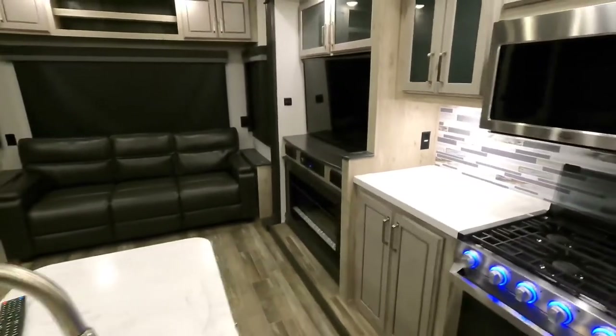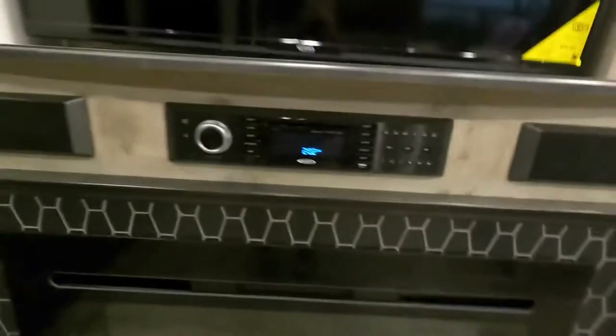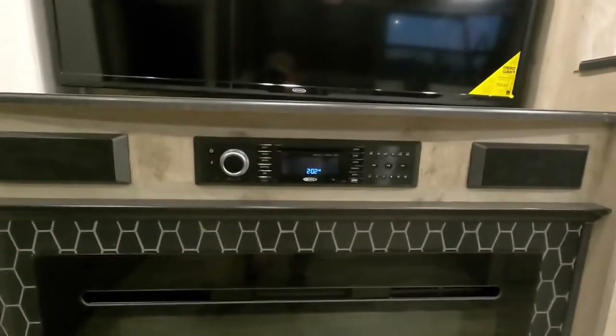Fireplace — didn't point that out. Pretty cool little sound bar there. Outdoor speakers as well, so all those controls are done from right here.